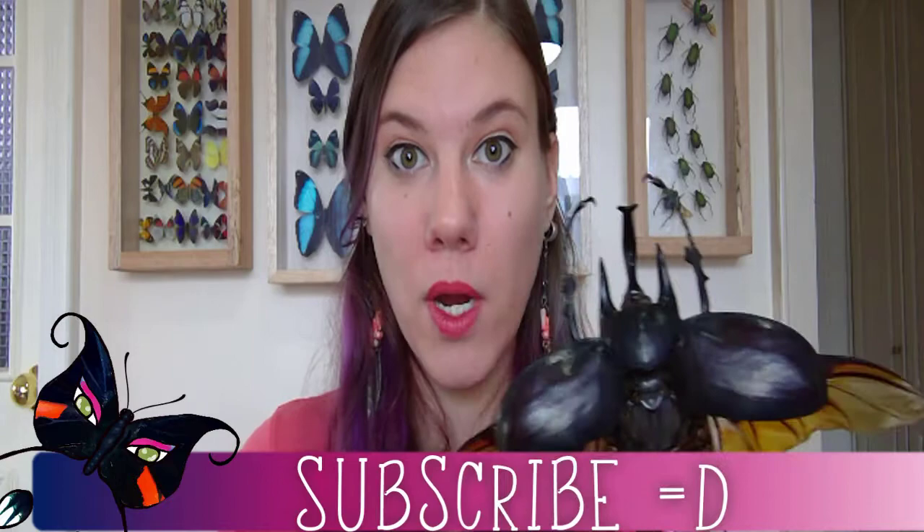I like big bugs and I cannot lie, which is why we talk about them instead of singing about them or rapping about them — because you definitely never want to hear me rap, that's for sure.